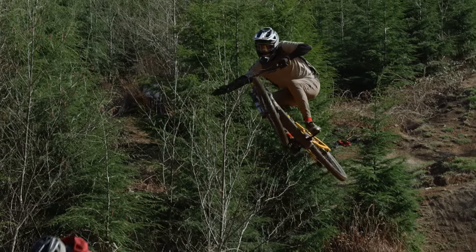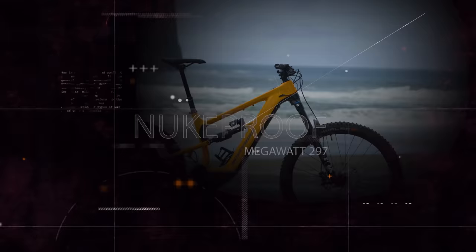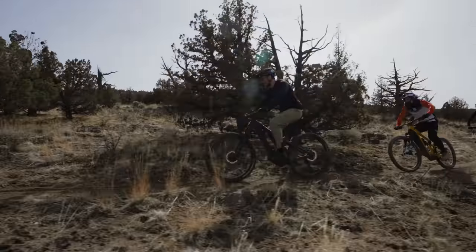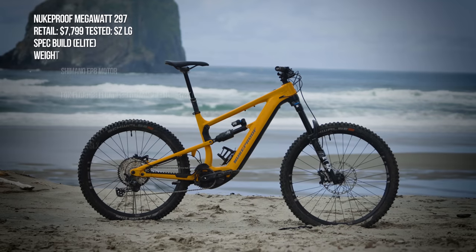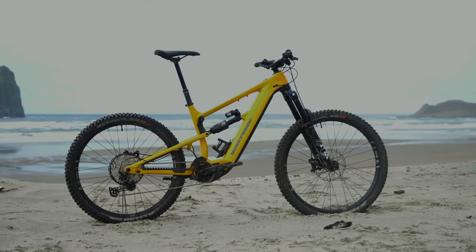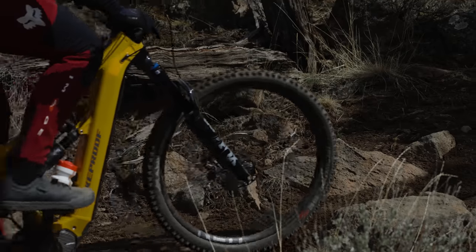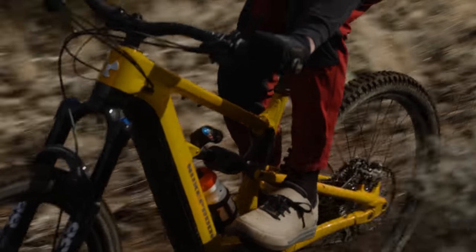Next is the Nukeproof Megawatt 297 Elite, retailing for $7,799. It has a Shimano EP8 drive unit, 630Wh battery, Fox 38 Performance Elite fork with Float X2 Performance shock, a lot of Nukeproof spec, and Shimano SLX componentry. Entry levels start at $6,099 going up to $9,599. On climbing it felt a little long but was solid — supple off the top, comfortable, and powerful. Not a lot to complain about going up.